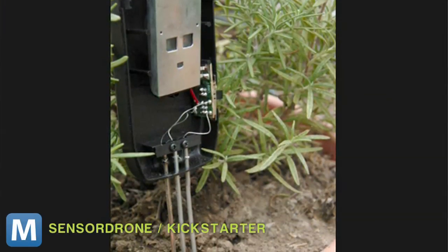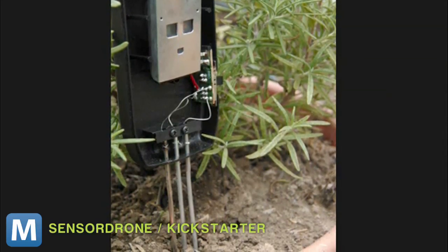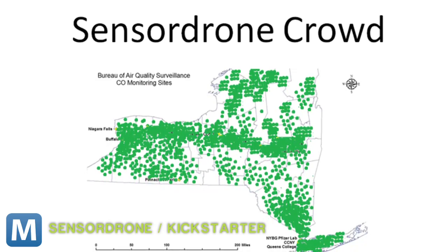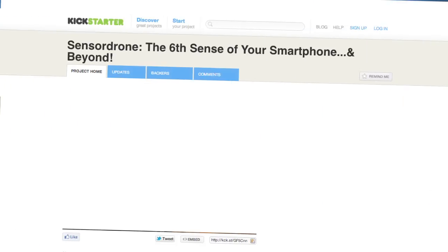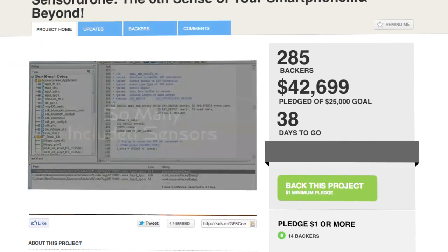It's designed for personal use, but the team points out SensorDrone has large-scale environmental applications. Instead of New York's 10 current air-quality monitoring stations, for example, think of what a huge network of sensor drones could do. We don't know if that's what SensorDrone's backers have in mind, but the gadget is already $16,000 past its Kickstarter goal.